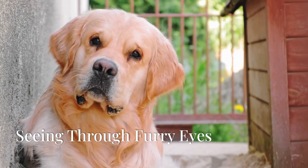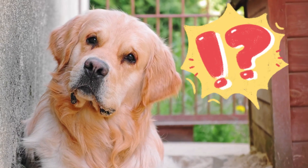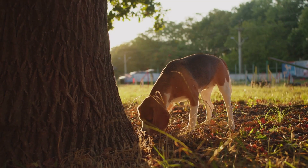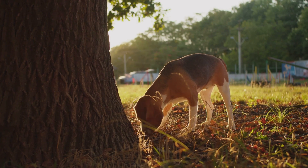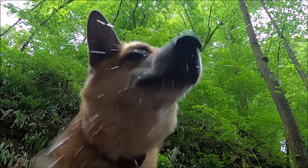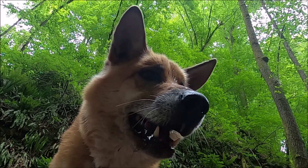Have you ever wondered what the world looks like through your dog's eyes? It's a fascinating question. We love to watch our dogs experience the world, tails wagging and noses twitching. But their sensory experience — the way they actually perceive their surroundings — is quite different from our own.